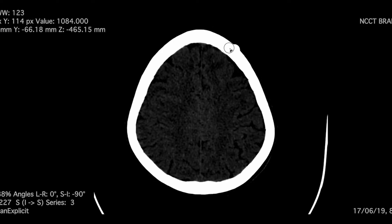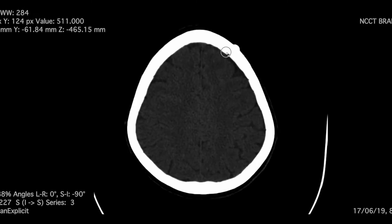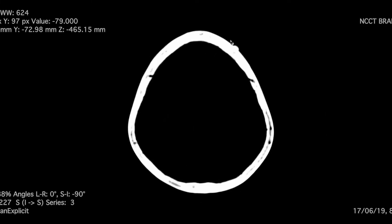Incidentally, you could find a bump in the left frontal bone. It is well appreciable in the bone window.